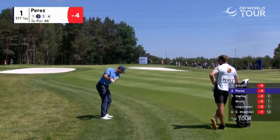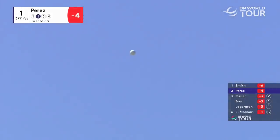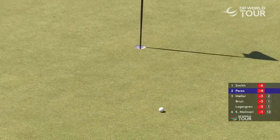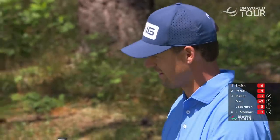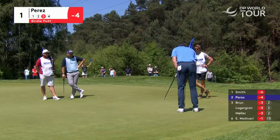88 yards, it will release this one. How close is that to going in? It's a dribbler, this one, just inside left.